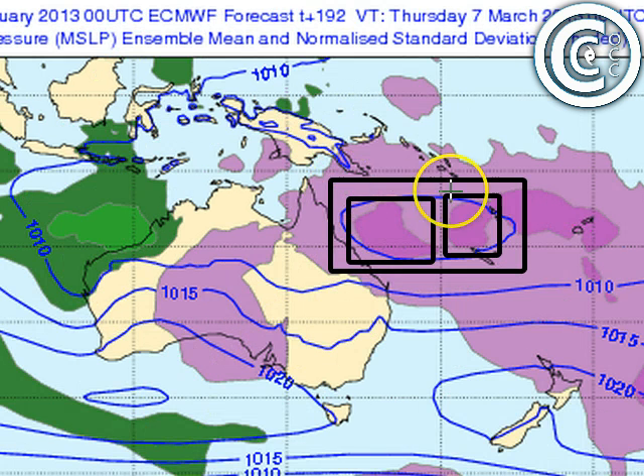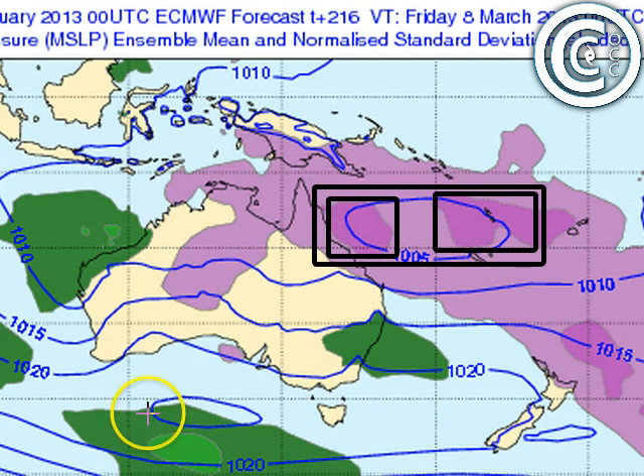Tracking the system through to next Saturday: by next Thursday it meanders slowly south or south-southeast. There's a bit of a break in the ridging pattern, and since cyclones try to push between highs rather than directly at them, the low at that point might push more to the south-southeast. By next Friday, ridging re-establishes itself over southern Australia, which will probably try to stop any further southward movement of the system.